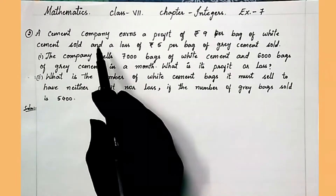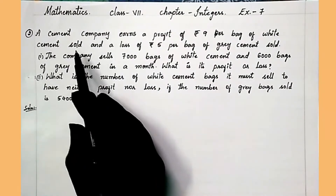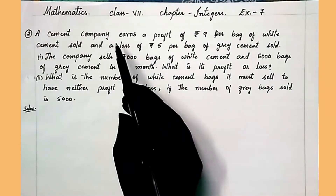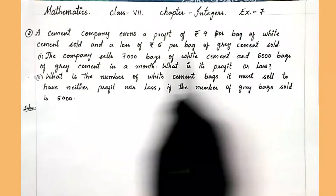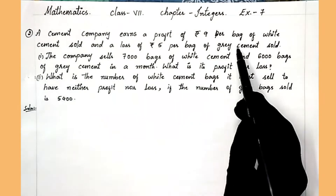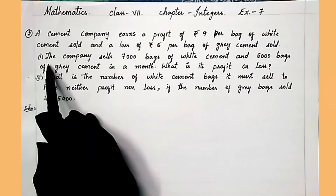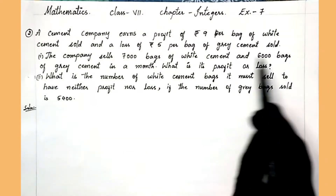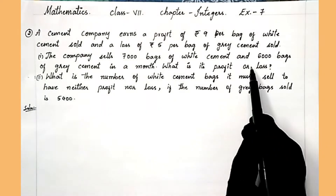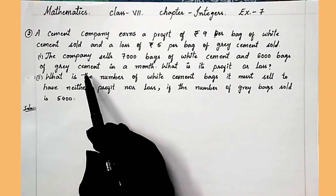Let's read the question first. A cement company earns a profit of rupees 9 per bag of white cement sold and a loss of rupees 5 per bag of grey cement sold. The first sub-question is: if the company sells 7,000 bags of white cement and 6,000 bags of grey cement in a month, what is its profit or loss?